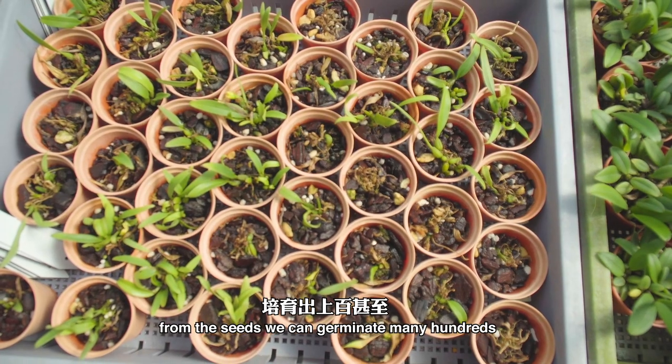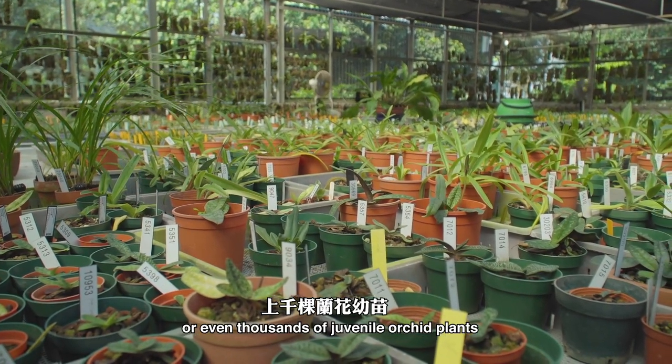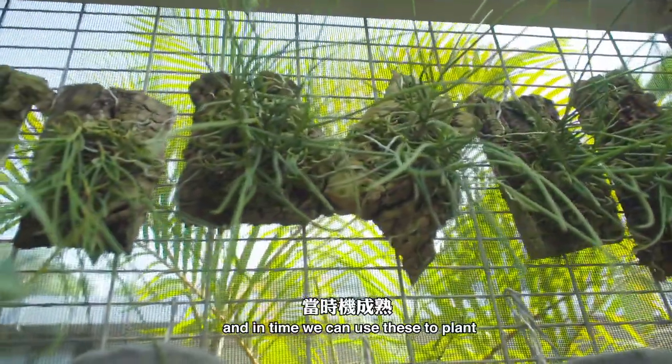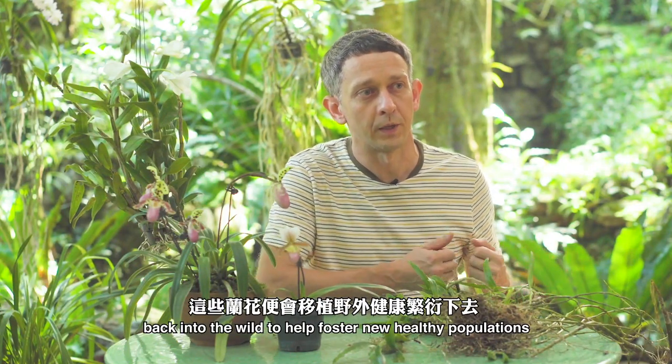And from these seeds, we can germinate many hundreds or even thousands of juvenile orchid plants, which we can then raise in our nurseries. And in time, we can use these to plant back into the wild to help foster new healthy populations.